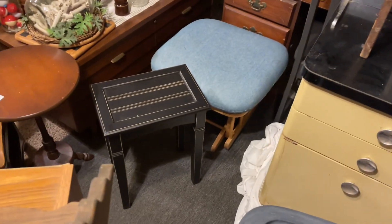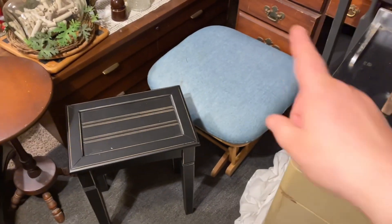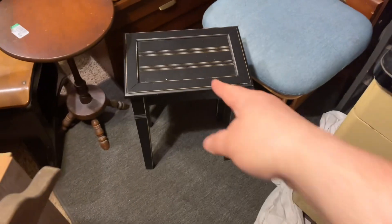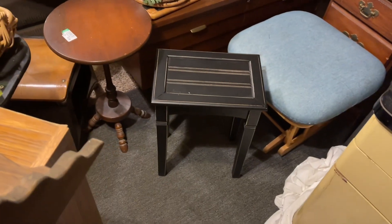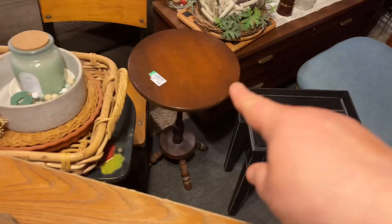I'm gonna just point and show y'all. I got that footstool at Goodwill — it was four dollars. I got this little side table at a thrift store called Now and Then — it was 15 dollars.